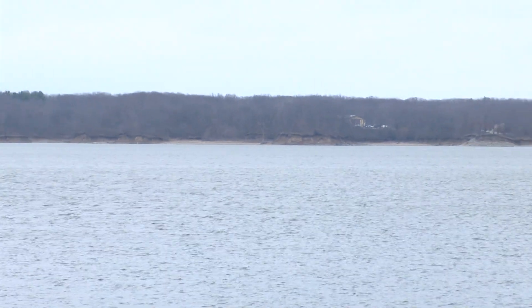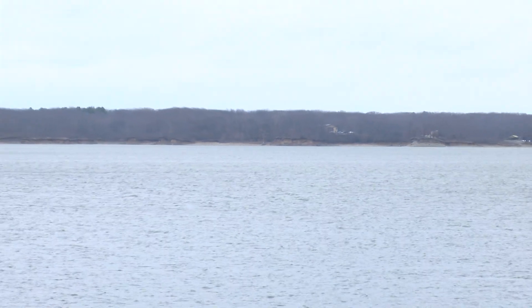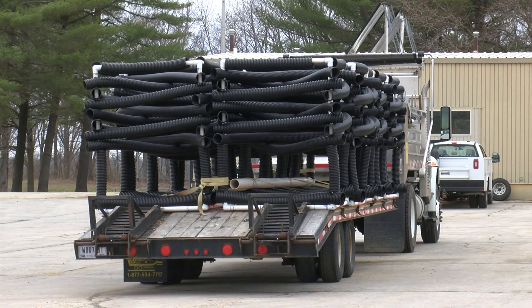Sitting at the bottom of Lake Shelbyville are more than 1,500 fish habitats. They look like this, and they've been placed there almost every year since 2016 by local anglers and volunteers.